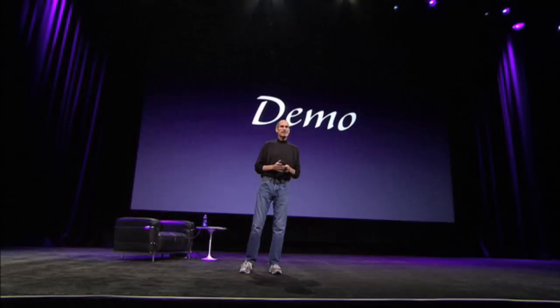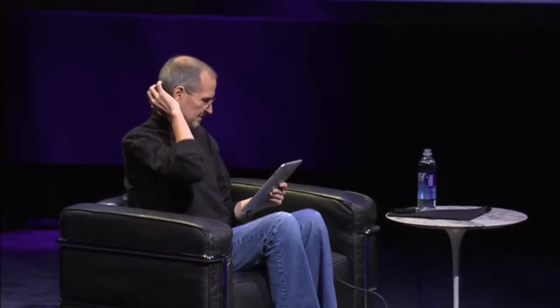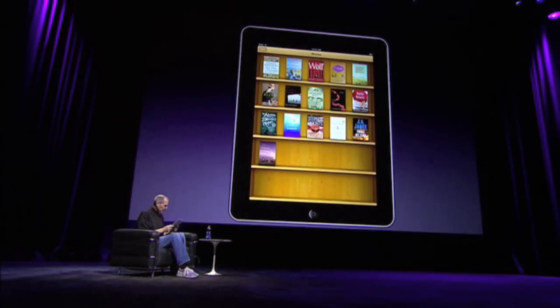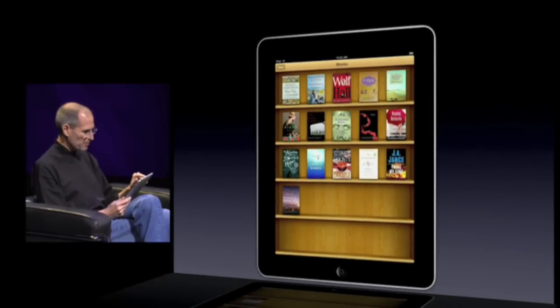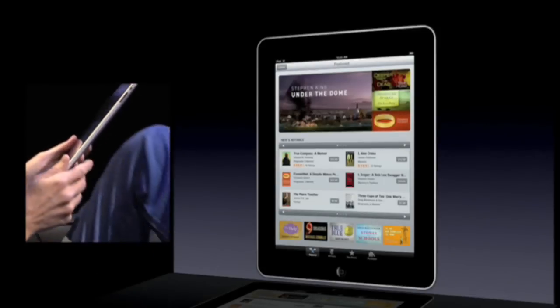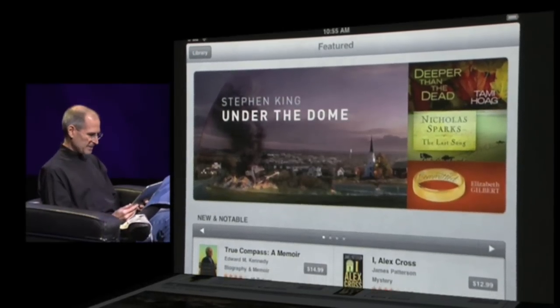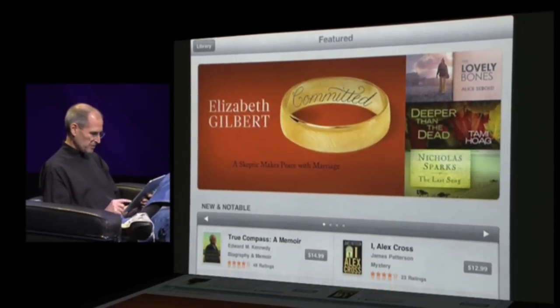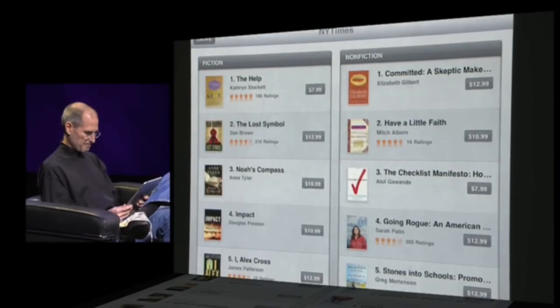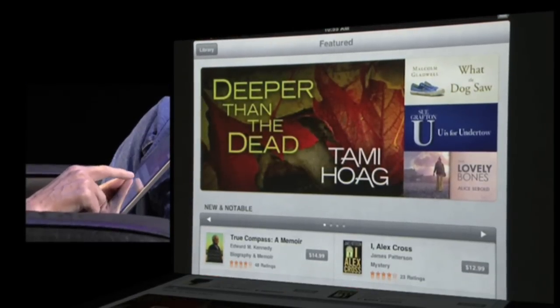Let me go ahead and show it to you. There's our bookshelf and here's some of our books. Probably the best thing is let's go into the store right now. I hit the store button and it's kind of like a secret passageway — it flips around and here is the iBook store. And if you've used iTunes or the App Store, you're already familiar with this. We can look at books here, we can look at the New York Times bestseller lists. Let's go back and I want to actually buy 'True Compass' by Edward Kennedy.